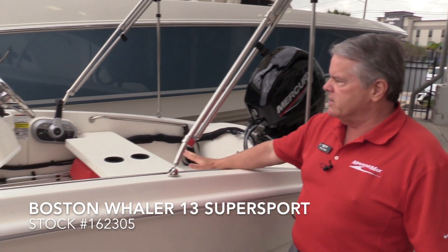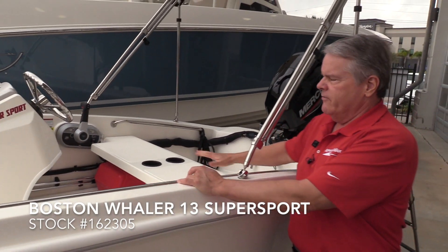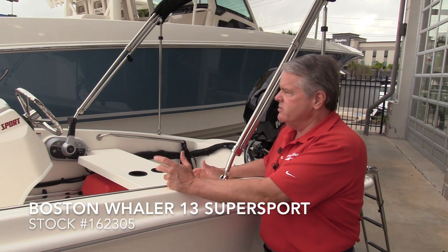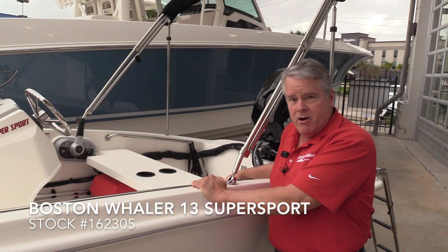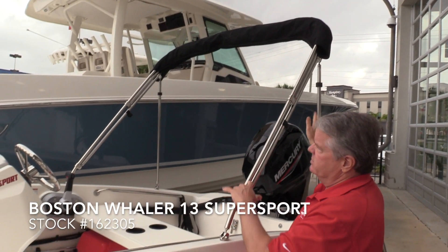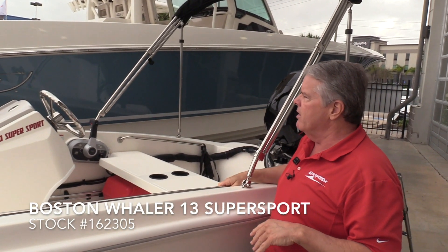It's got a nice bench seat here. However, this boat has a lot of options. You can get a lot of different types of seats, different cooler options and things you can do with a boat, even ski tow bars and things like that. This one's equipped with the sun top, and it's actually a good size — you can stand up under it and actually still drive the boat.